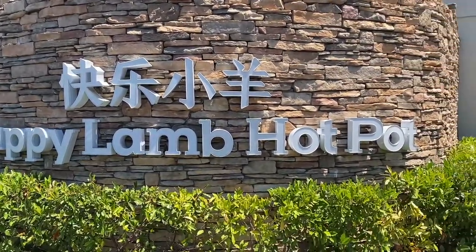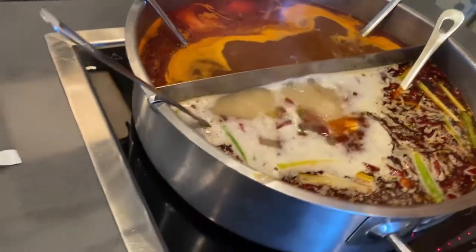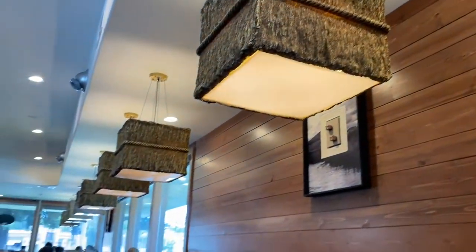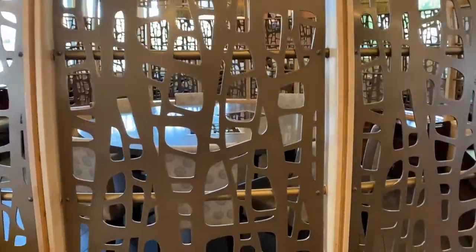What's up y'all, it's your girl CP. Today's video is going to be kind of a quick one, but I wanted to show you anyways because it is one of the best quality hot pots I've ever been to here in the Bay Area, California.